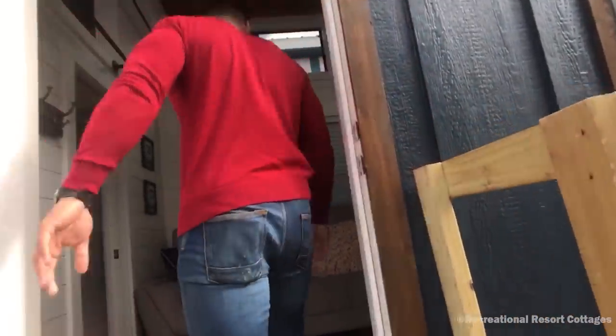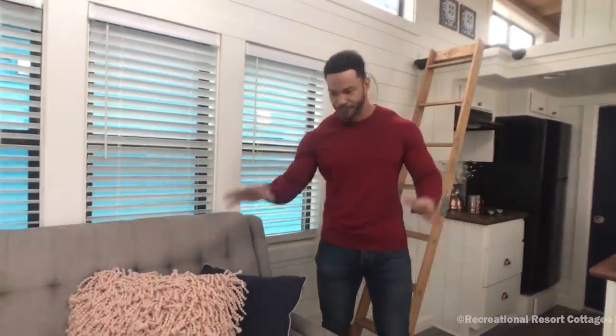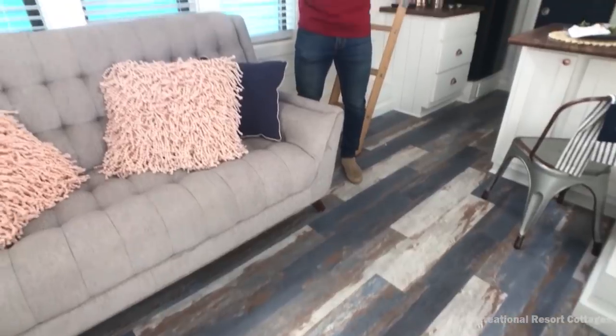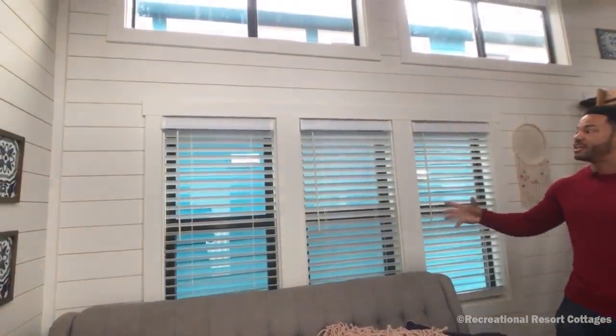Come on inside and you can see that this 224 square feet has gone a long way. It starts right here in the living area. We've added plank flooring in this home from front to back — it is an awesome, very durable feature. We went with white shiplap for the interior wall, great for durability upon travel and also a great look to open up the space. We didn't want to cave the place in, so we added clerestories on both sides of the home.